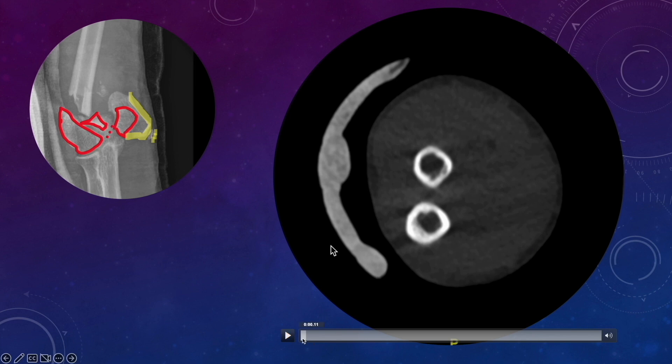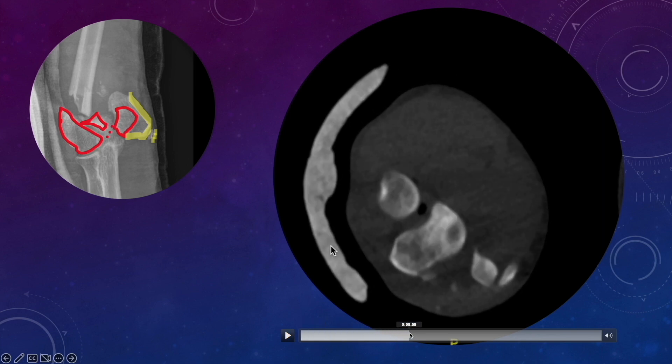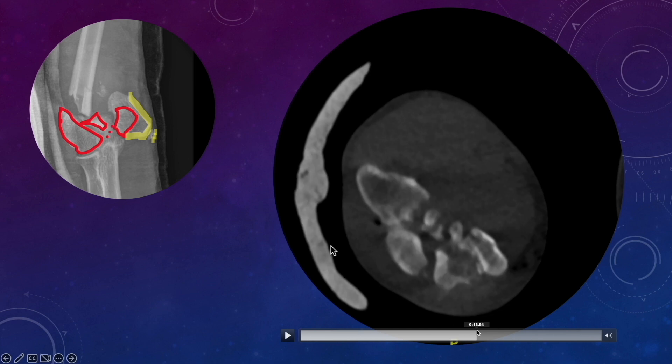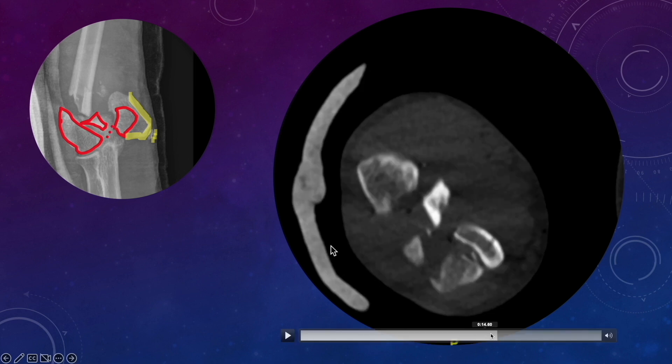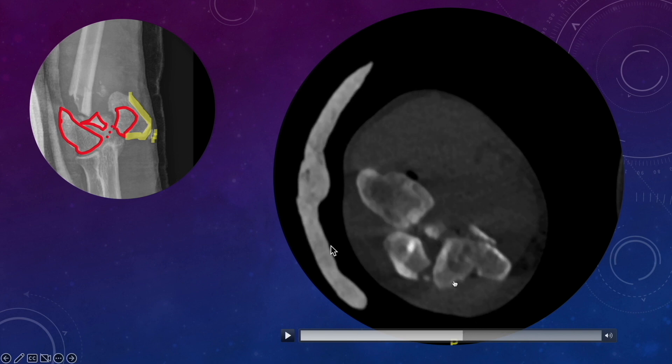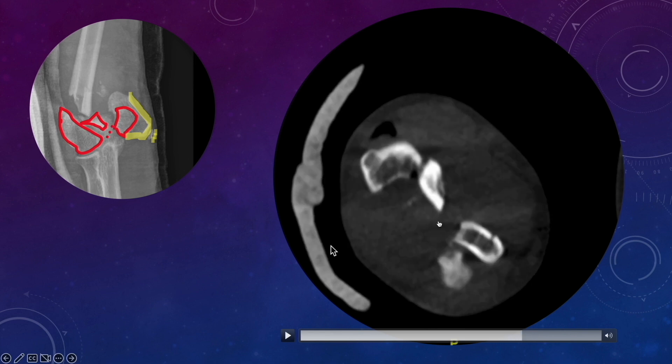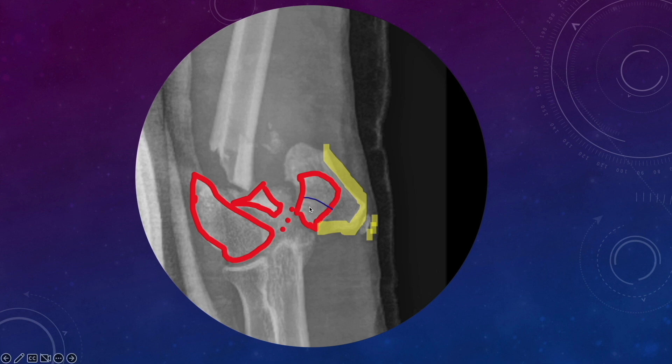Reviewing the axial cut to rule out any missed fracture lines: the picture is quite clear. We can see the split in the trochlea — one segment and the other — they are not in continuity. A fracture line is visible and the blocks are in different planes. The medial condyle and lateral condyle are identifiable. The final picture confirms: the lateral side articular block is intact, while the medial side articular block is comminuted, with comminution between the capitulum and trochlea, and an abnormal relationship between the medial condyle and the trochlea.